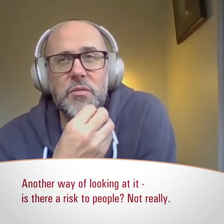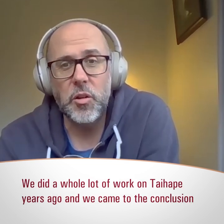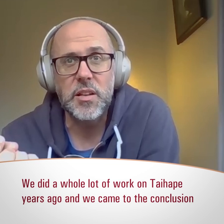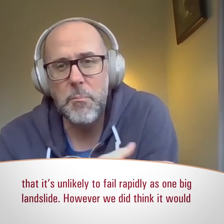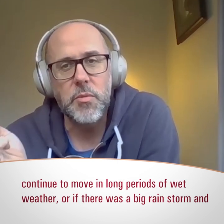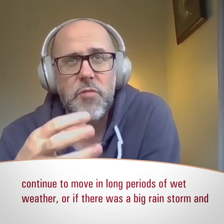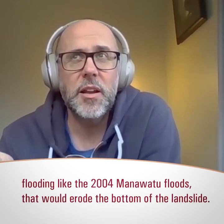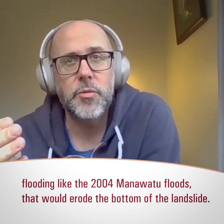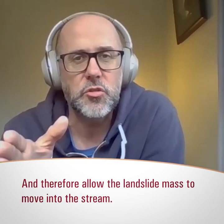Is there a risk to people? Not really. We did a whole lot of work on Tī Haupō years ago and came to the conclusion that it's unlikely to fail rapidly as one big landslide. However, we did think it would continue to move during really long periods of wet weather, or if there was a big rainstorm and flooding like the 2004 Manawatu floods, which would erode the bottom of the landslide and allow the landslide mass to move into the stream.